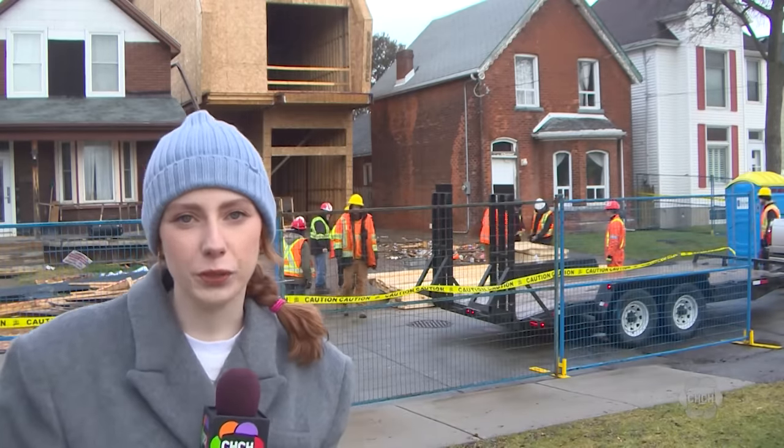It could have been around 8 or 9, 10 o'clock. Nobody said a word. Construction crews are on scene this afternoon trying to make sure the building is stable.